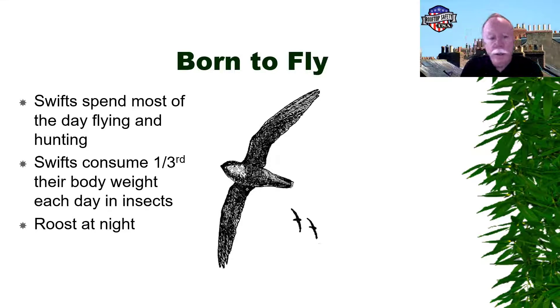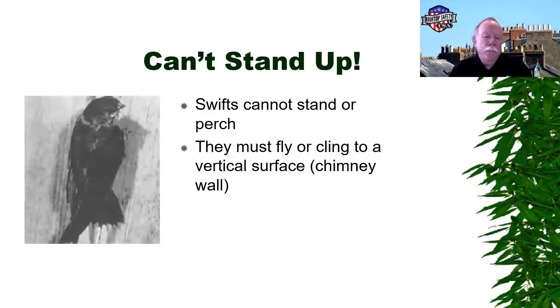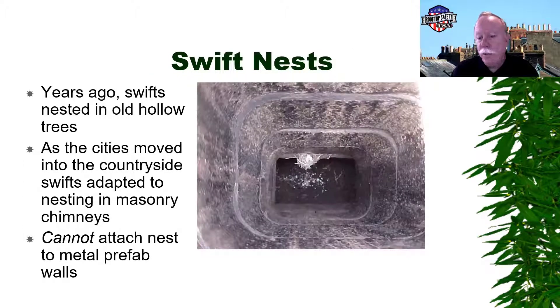At night they roost primarily in chimneys, which is why they're called chimney swifts. A unique thing about chimney swifts is they cannot stand up or perch — they must fly or cling to vertical surfaces. They started their life in hollow trees and as those gave way, they adapted to living inside chimneys. You will never see a chimney swift sitting on a tree branch or telephone wire. They just can't stand up.